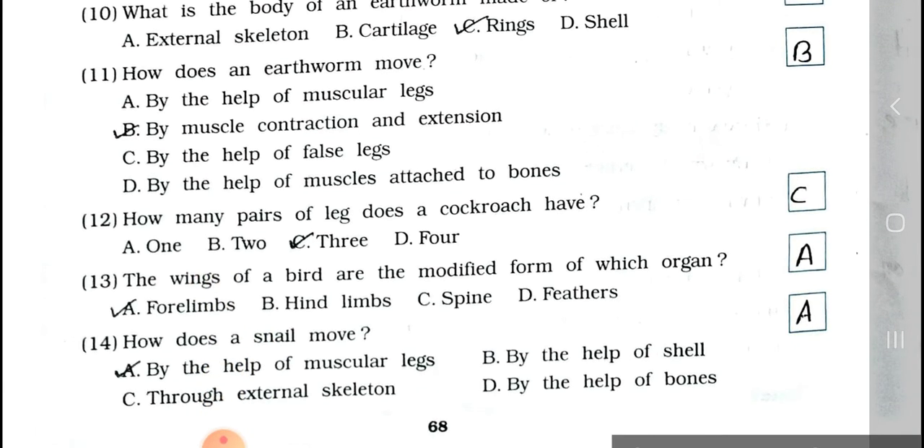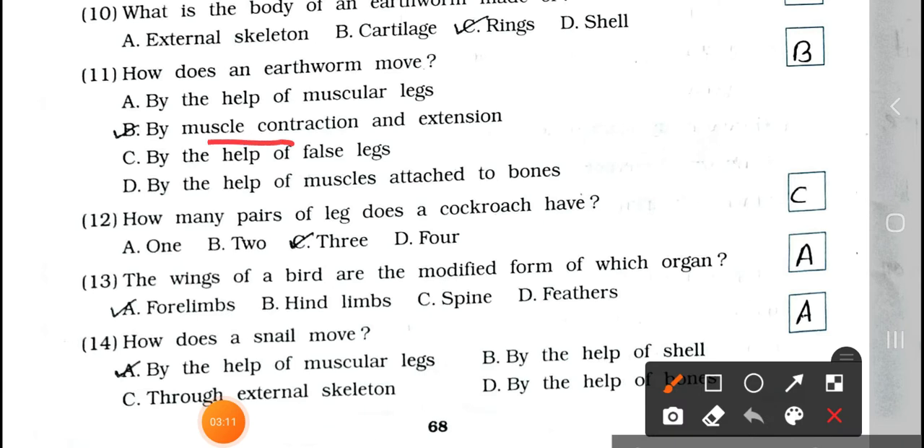Number 11: How does an earthworm move? A. By the help of muscular legs, B. By muscles contraction and extension, C. By the help of false legs, and D. By the help of muscles attached to bones. Answer is option B, by muscles contraction and extension.